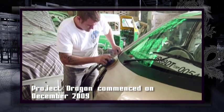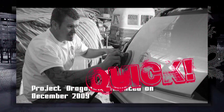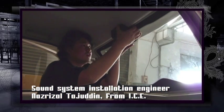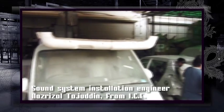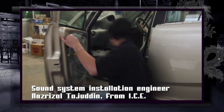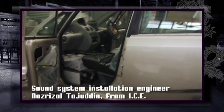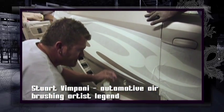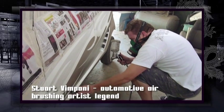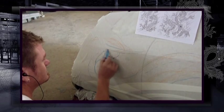Project Dragon commenced in December 2009. Nasrizal Tarjudan, an ICE installation engineer from Malaysia, arrived in New Delhi to design and manage the fabrication and installation of a very big sound system for a very small car. Stuart Vimpani, a Gold Coast-based automotive airbrush artist, also flew in from Australia to create a custom paint job using freehand techniques.